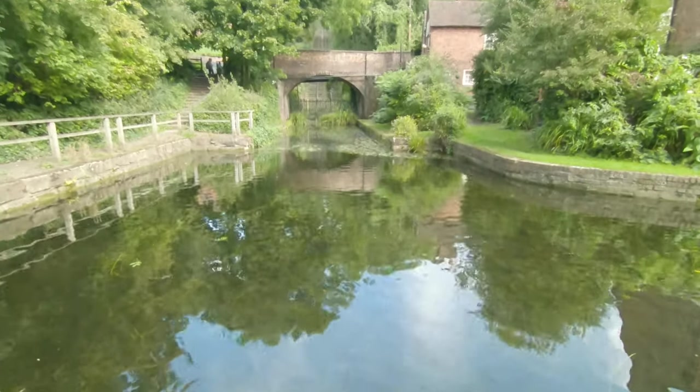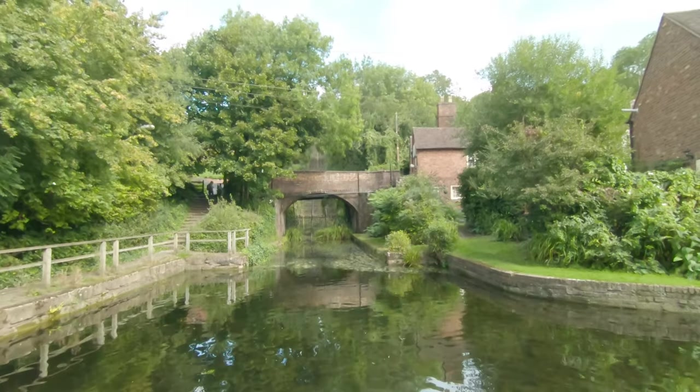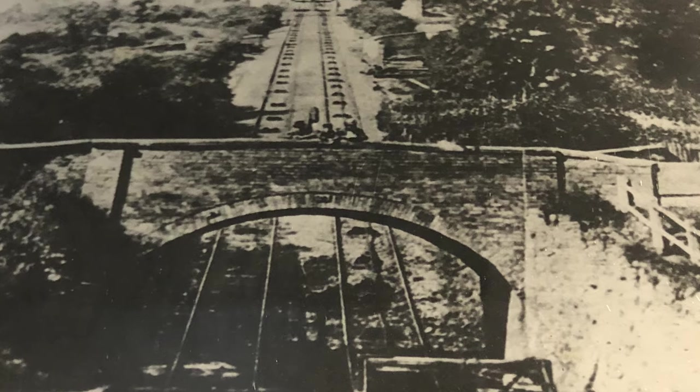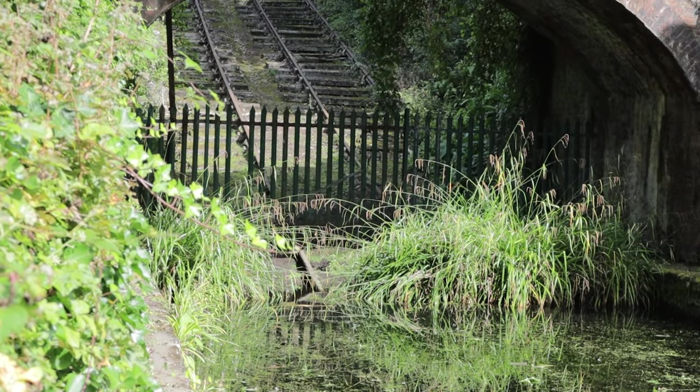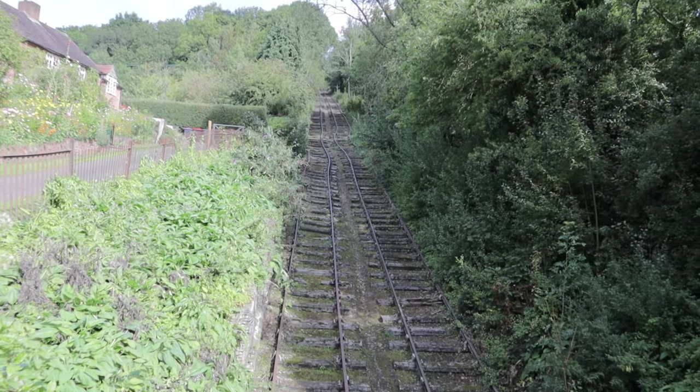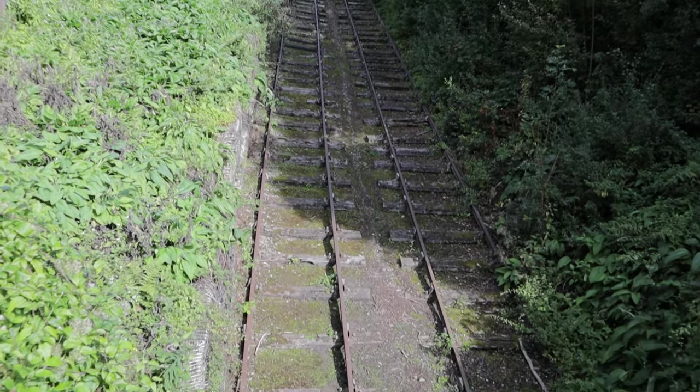The hay incline plain was built by William Reynolds and started operation in 1793, raising and lowering tub boats made from cast iron and lightly carrying coal. The weight of the tub boat at the top rolling down the track raised the empty tub at the bottom, a little bit like a funicular.